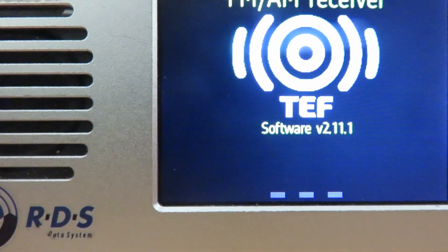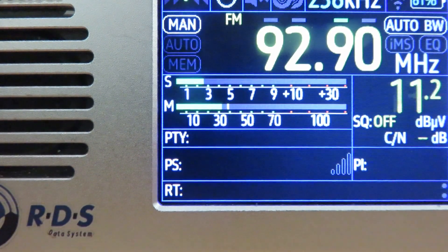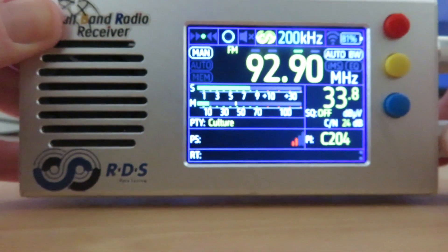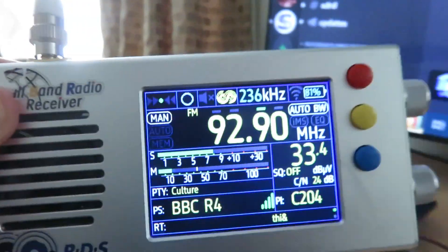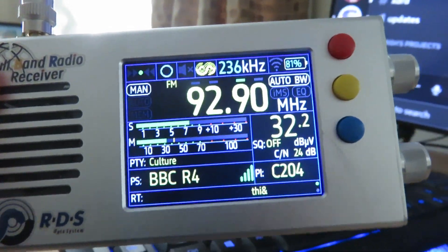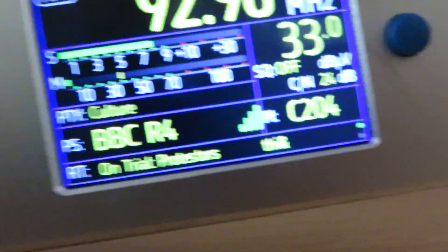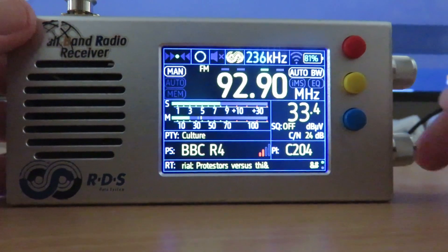As you can see there, version 2.11.1 — the software. And as you can see, let me just move the radio here for better reception. We're getting the RDS already, very nice.